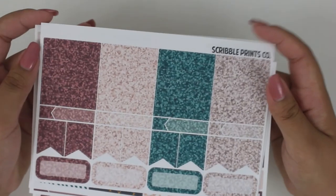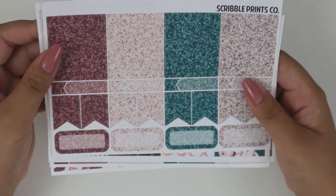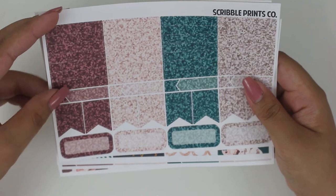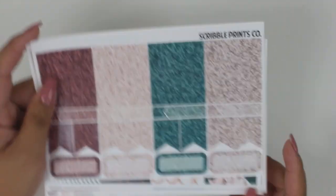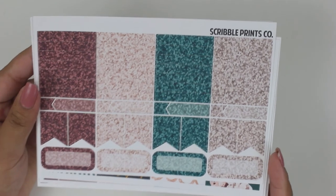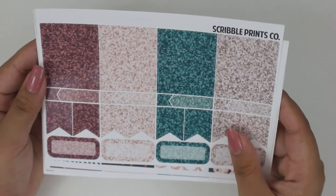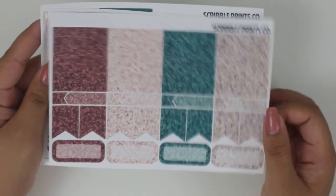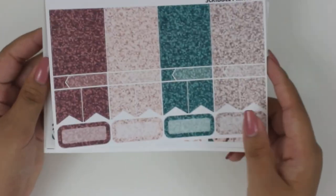I also picked up this extra sheet — it is the glitter sampler for the Love Pug kit. These are just glitter headers, appointment labels, some flags, and then some quarter boxes. I figured that since I was trying Scribble Prints Co. for the first time, I'd pick up a little bit more than just the kit that I wanted. I figured this was a good way to just add on so that I get more of the Scribble Prints Co. feel without having to get the full kit, which I wouldn't use completely.